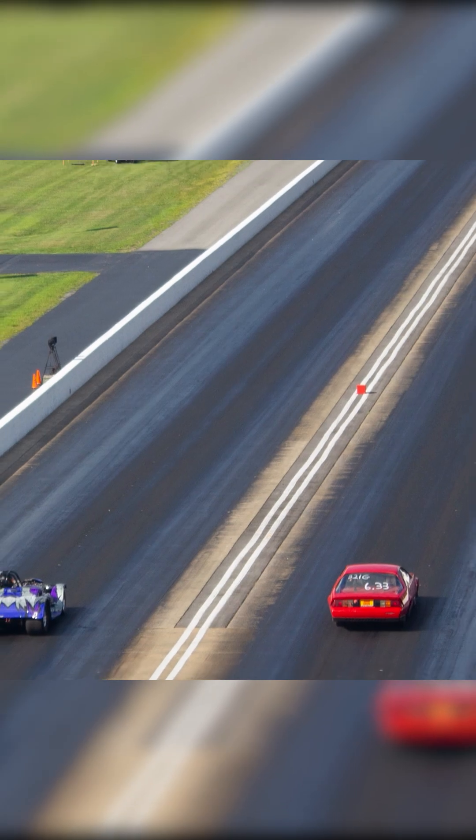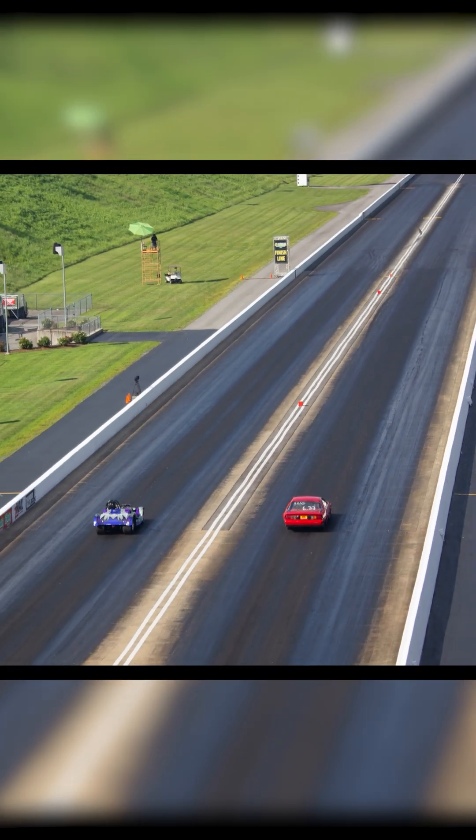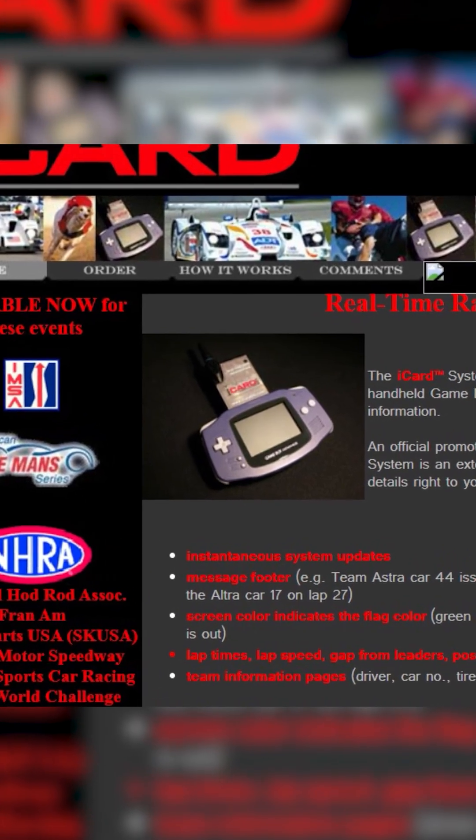I don't know how many people have actually heard of these, but they're pretty cool. It's made by icardus.com — that was the company and the web page that you had.